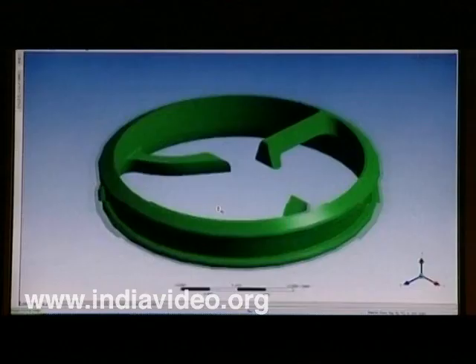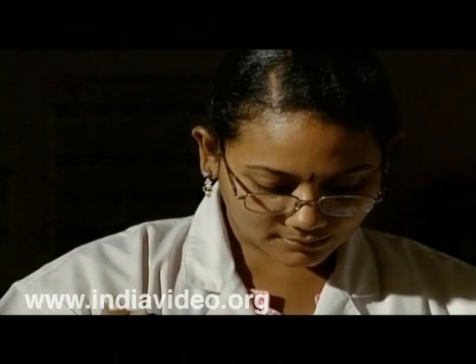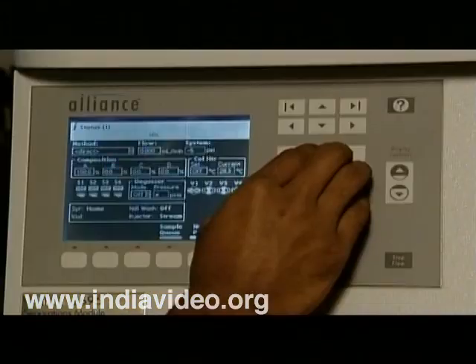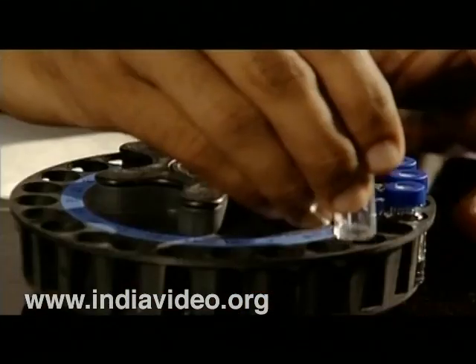Once the device has been designed and prototyped, an array of tests are initiated to examine how well it will integrate with the biological system. For the same, the device is sent to the pre-clinical laboratory for evaluation and from there to process development and pilot production.